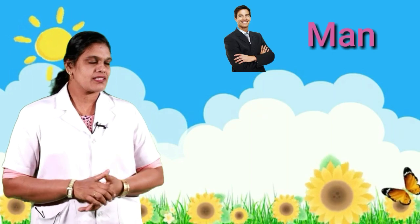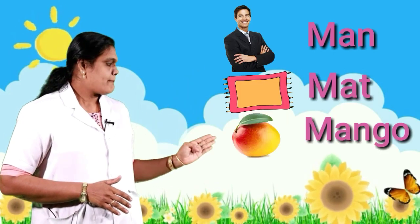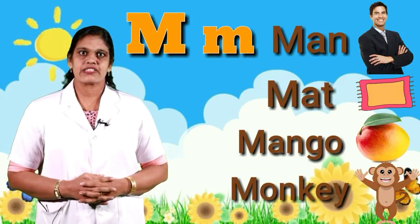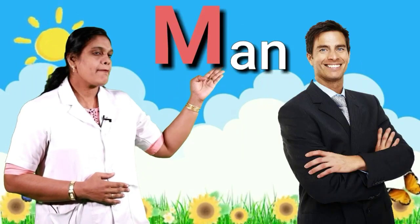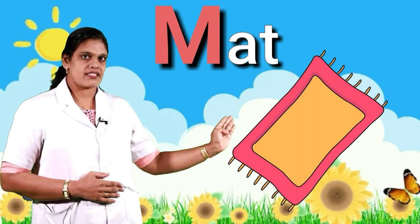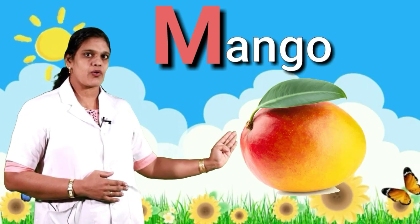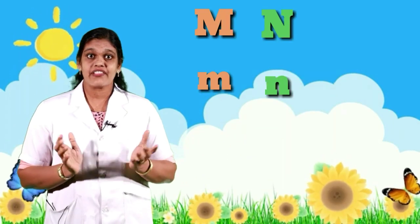Look at these pictures: man, match, mango, monkey. These words begin with M and the sound is 'mmm'. Let's practice: mmm-man, mmm-monkey, mmm-match, mmm-mango.